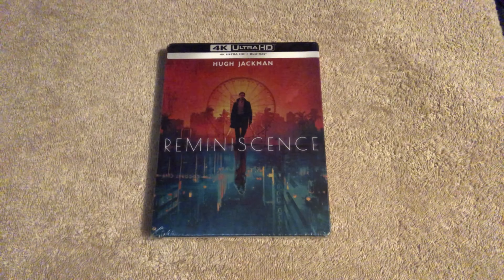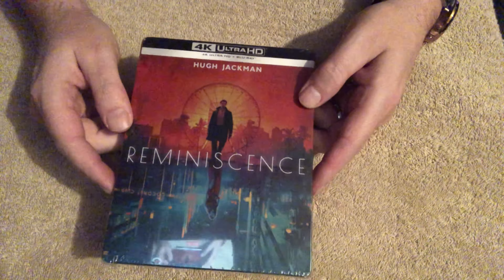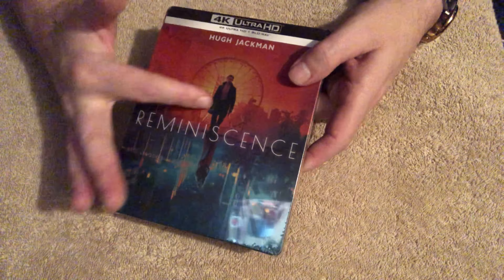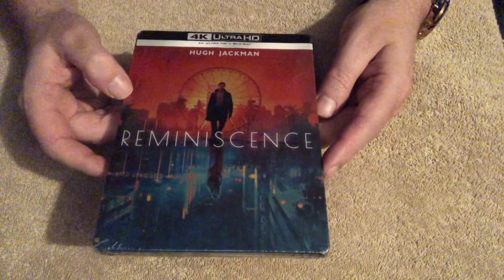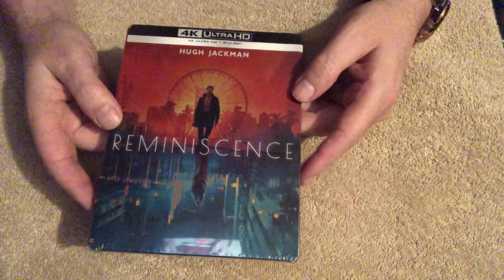Here we have the steelbook in front of us with the title Reminiscence and Hugh Jackman. It's got a reversal of imagery — almost like a reflection in a puddle, but a different world, different person. I know it's a sci-fi film but I don't really know much about it. I had the opportunity to watch it before but didn't take it. I know some reviews weren't great, but I'll formulate my own opinion.